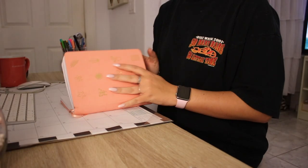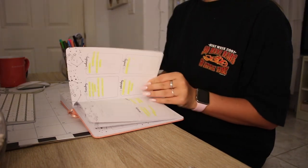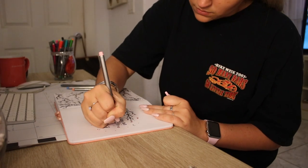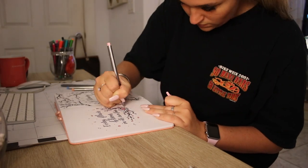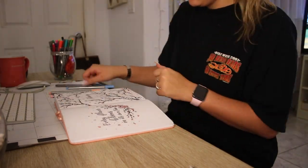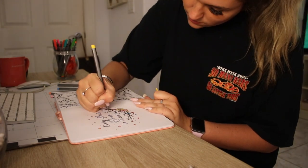Next thing I do is go to my bullet journal and log how today went on my mood tracker — whether it was a good day or bad day. But today was a new month, so I started coloring in the new month. I'm obsessed with this bullet journal, it's by Amanda Rachely — I'll put her YouTube channel down below. I'm absolutely obsessed with this journal; if you want to buy it I'll put the link below — 10 out of 10, highly recommend.